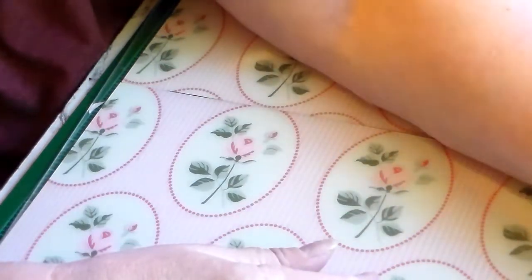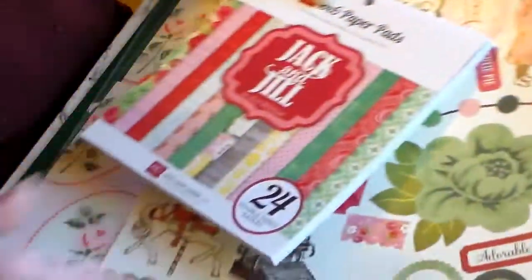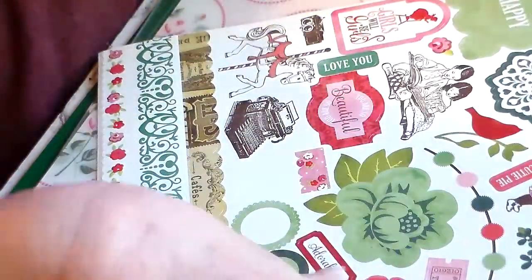You're not going to believe it — it's not Tilda! I bought me this Jack and Chill pad, it's a 6x6, and the stickers — look how cute are those little children.